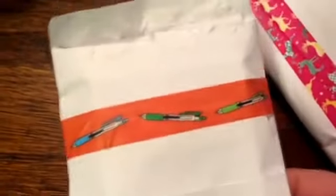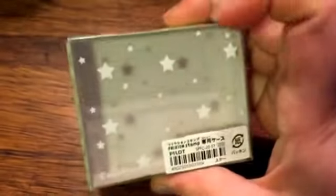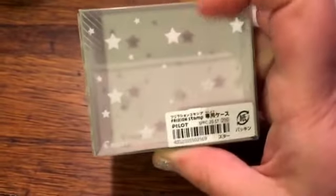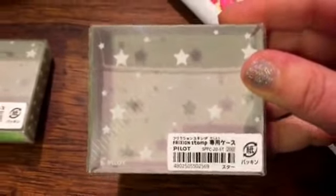So I just opened the envelopes. She's got a lot of new stuff in. I love this washi tape. This is one of the cases for the Frixion stamps — I think it holds five. I got the star one, so that way they're more contained and if you put them in your Kipling case or whatever you can kind of keep them together and more organized.